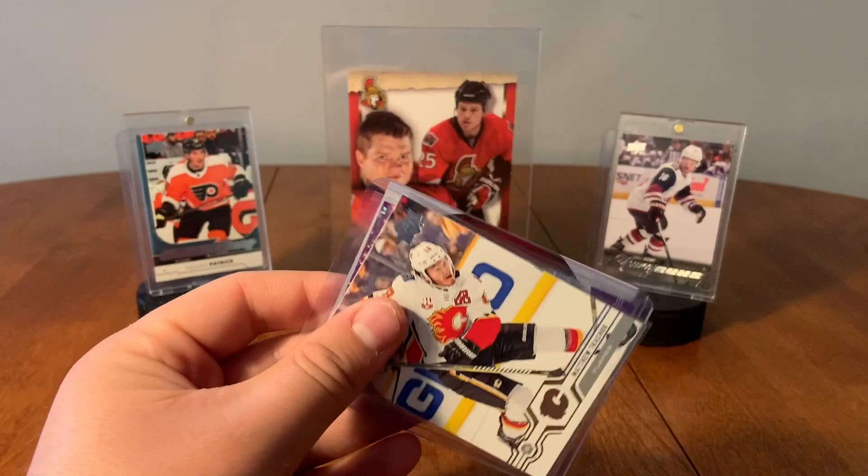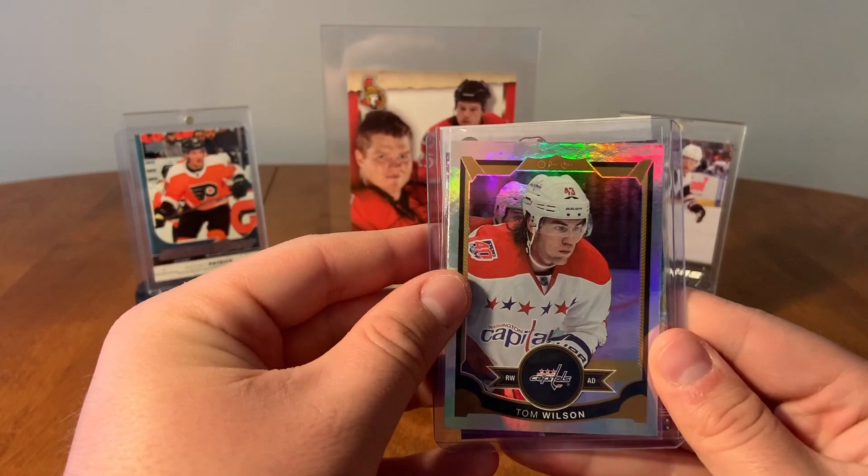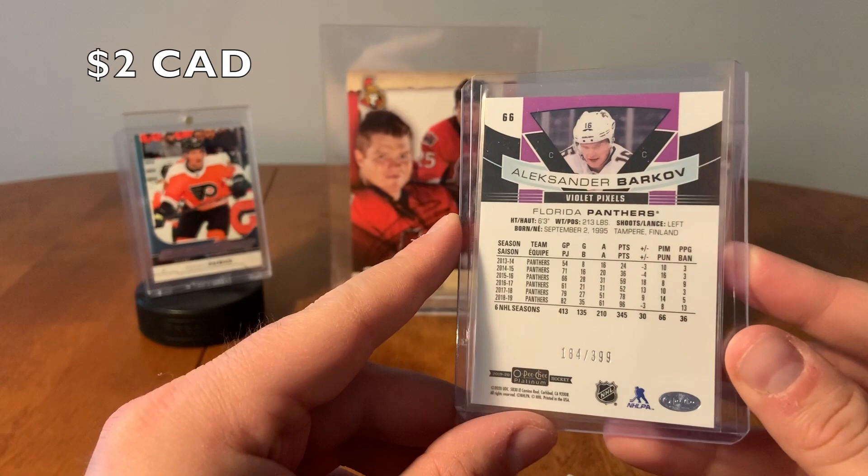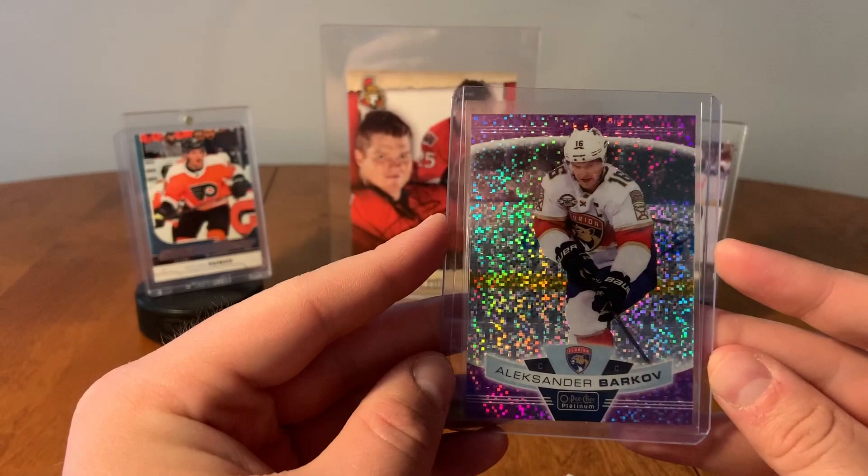Oh, I see something purple back there — what do we got? So here we have Matthew Tkachuk. Tom Wilson, OPG Rainbow. And oh, that's pretty — Alexander Barkov, OPG Platinum. Numbered out of 399. Violet Pixels. Alexander Barkov, Violet Pixels, OPG Platinum. And the last card here was Eric Staal, Coast to Coast.